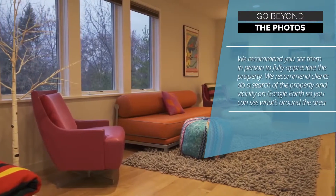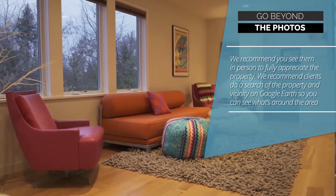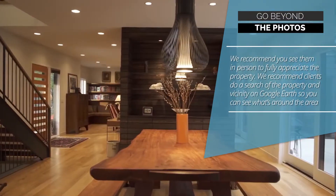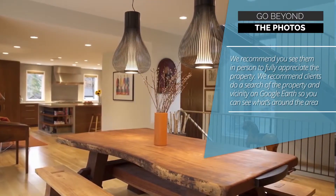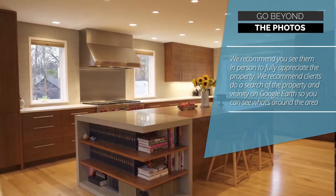Tip 3: Go Beyond the Photos. We recommend you see them in person to fully appreciate the property. We also recommend clients do a search of the property and vicinity on Google Earth, so you can see what's around the area.